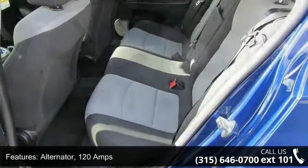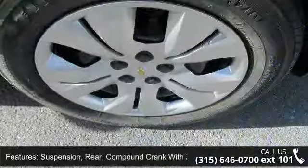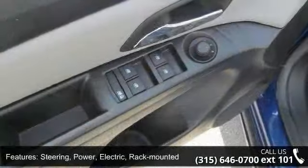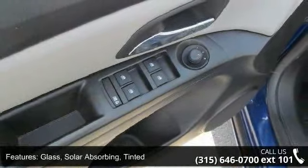Glass features solar absorbing tinted windows with an enhanced acoustic package. Audio system features a 6-speaker system, and a driver 6-way manual seat adjuster.